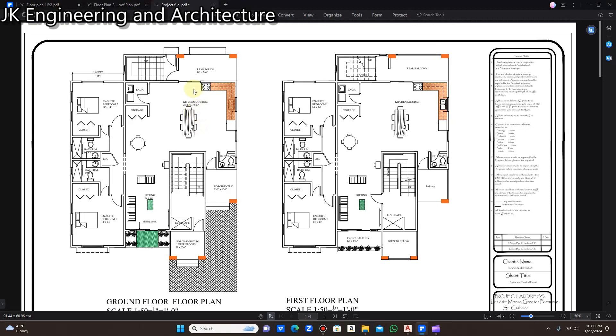To the left of the kitchen and dining area is the laundry and a pantry or storage area. Then you have the sitting area with a sliding door that leads to the front of the building. To the left of the sitting area there are two en-suite bedrooms, each with their own bathroom and closet.